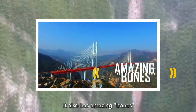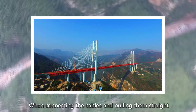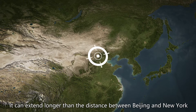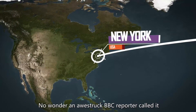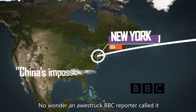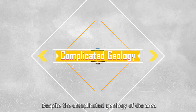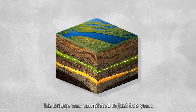It also has amazing bones — the steel cables — which are as significant as other parts. While connecting the cables and pulling them straight, they can extend longer than the distance between Beijing and New York. No wonder an awestruck BBC reporter called it China's impossible engineering feat. Despite the complicated geology of the area, this bridge was completed in just 5 years.